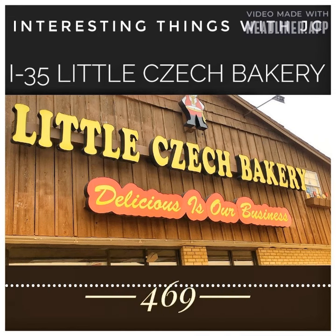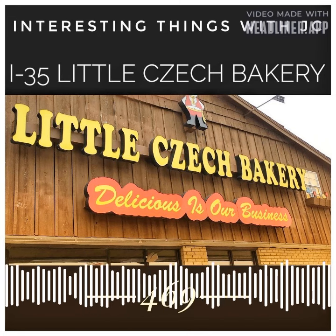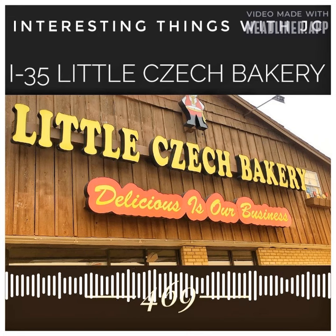Each week they also use 1,300 pounds of sausage, 2,100 dozen eggs, and 2,500 pounds of American cheese.